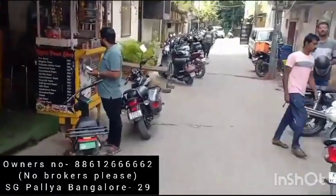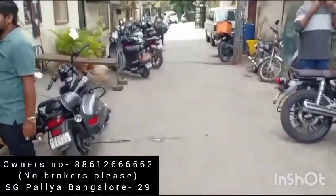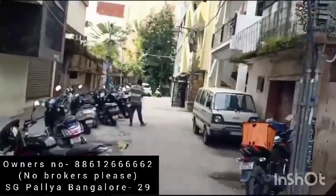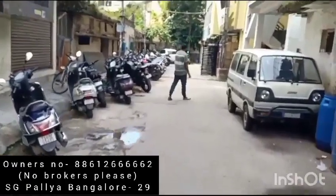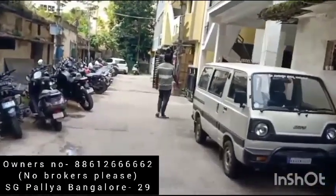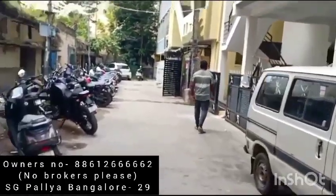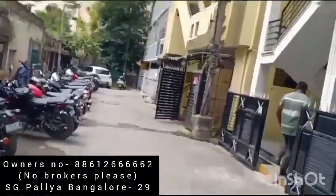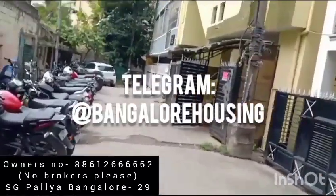Once you enter this road, it is totally a residential area. This road is a residential area basically. Let me take you there. This is kind of the fourth property. You see a coconut tree there.